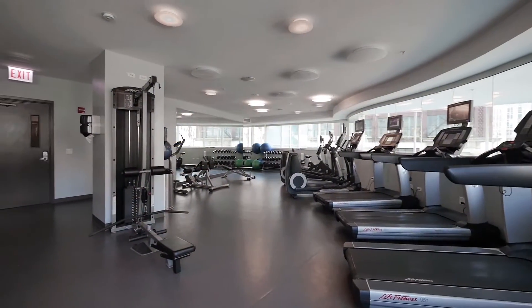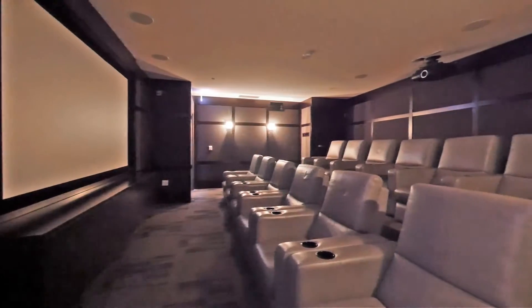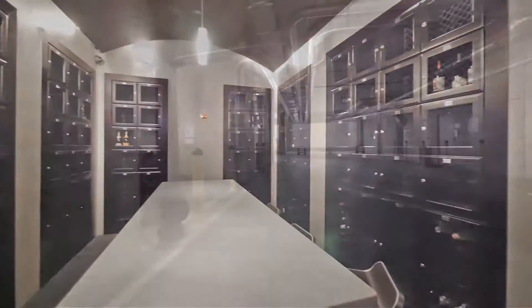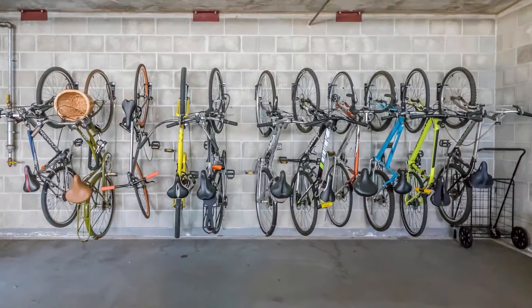The fitness center has an array of cardio and strength training equipment. There's a media room with comfortable seating and a wine room with individual storage lockers. The on-site garage has easy to navigate aisles and a bike storage rack.